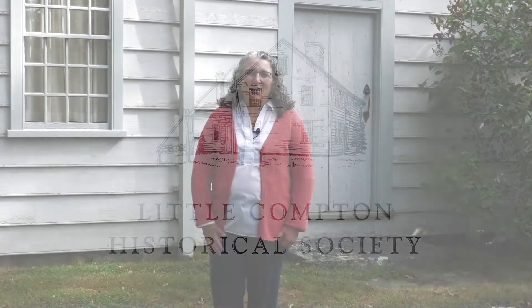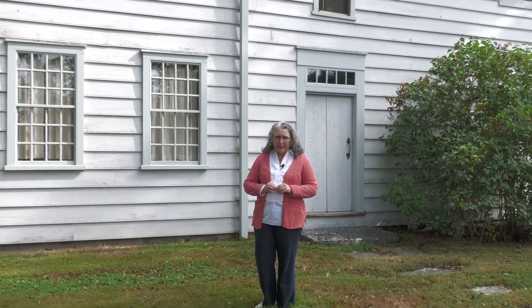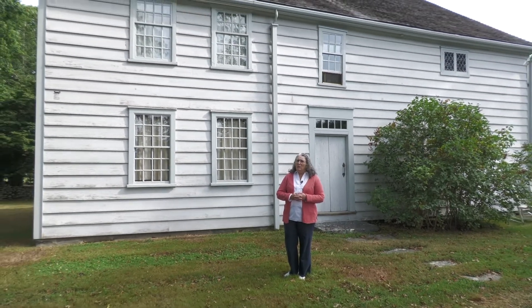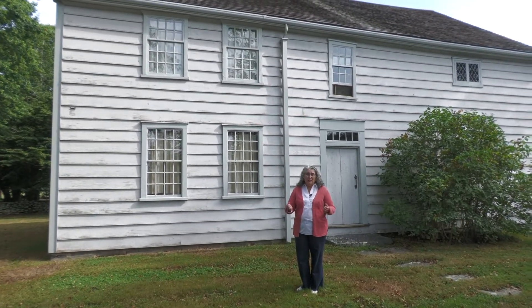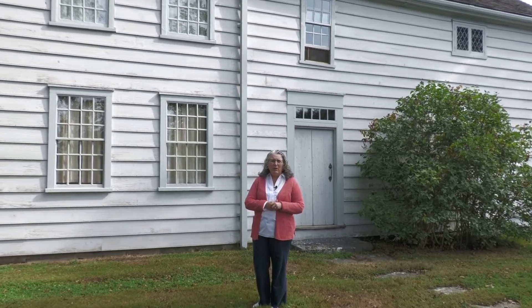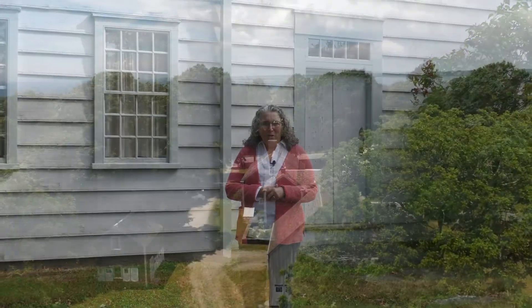Welcome to the Wilbur House. The Wilbur House is one of Little Compton's very few surviving 17th century buildings. It's also Little Compton's only museum and we invite you to visit us anytime that works for you. We have regular hours published on our website for the summer season and you can even visit in the wintertime by appointment.